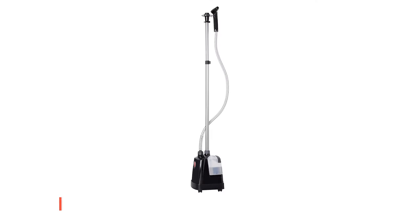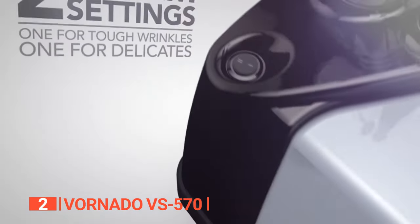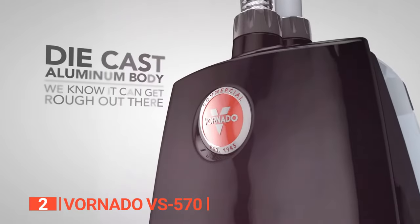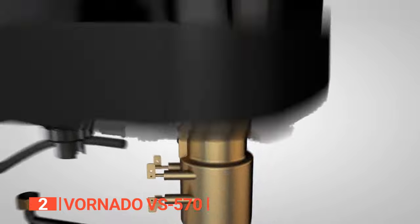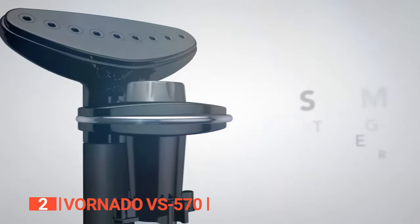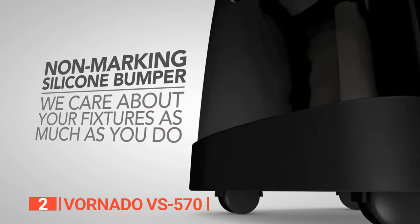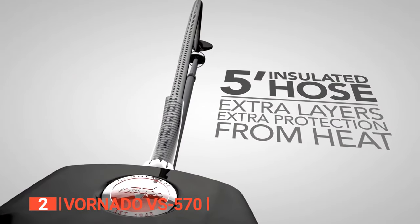The second product on this list is the Vornado VS570. With two steam settings, this steamer handles delicate fabrics gently and smooths stubborn wrinkles on daily wear. Built with a rugged die-cast aluminum body, solid brass boiler, and heavy-duty wiring, it is designed to last. An easy-hang 360-degree clothing ring and no-trip cord clips eliminate clumsy steaming sessions, and an extra-wide steaming surface lets you work through garments quickly.